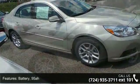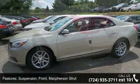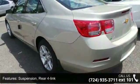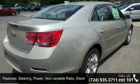Steering: Power, Non-Variable Ratio, Electric, Rack Mounted. Brakes: 4-Wheel Anti-Lock, 4-Wheel Disc, Brake Lining High Performance.